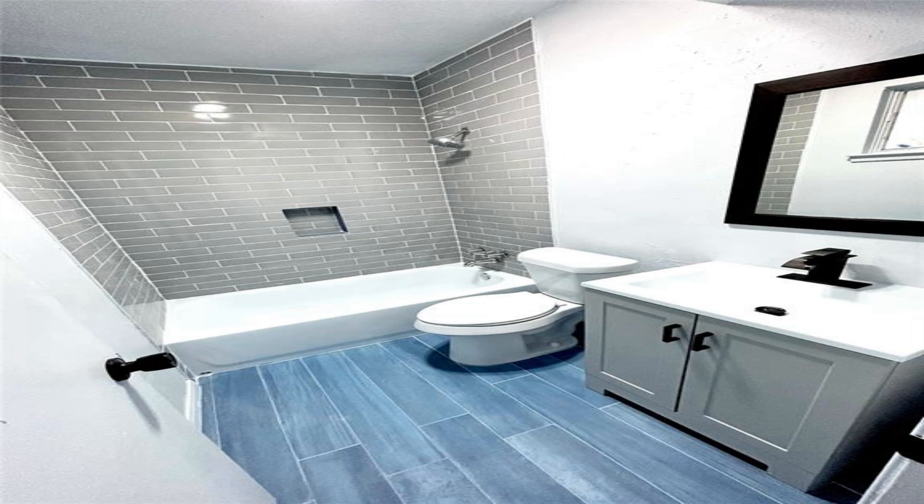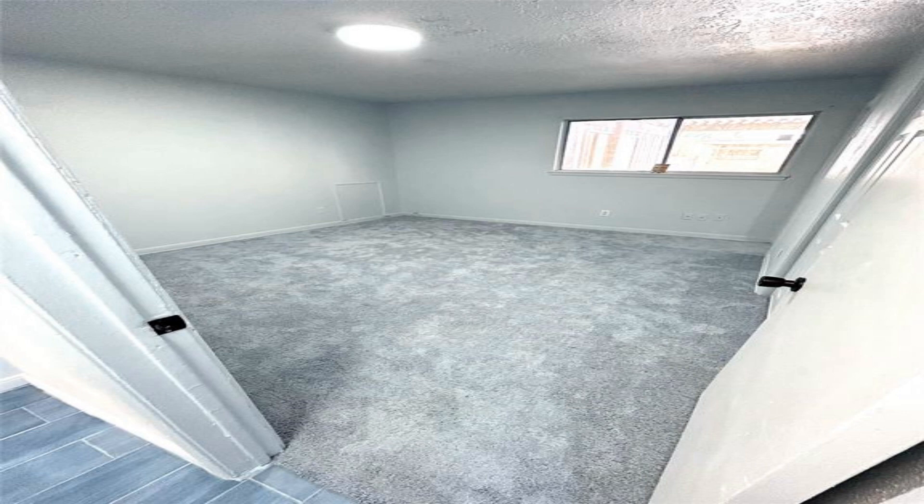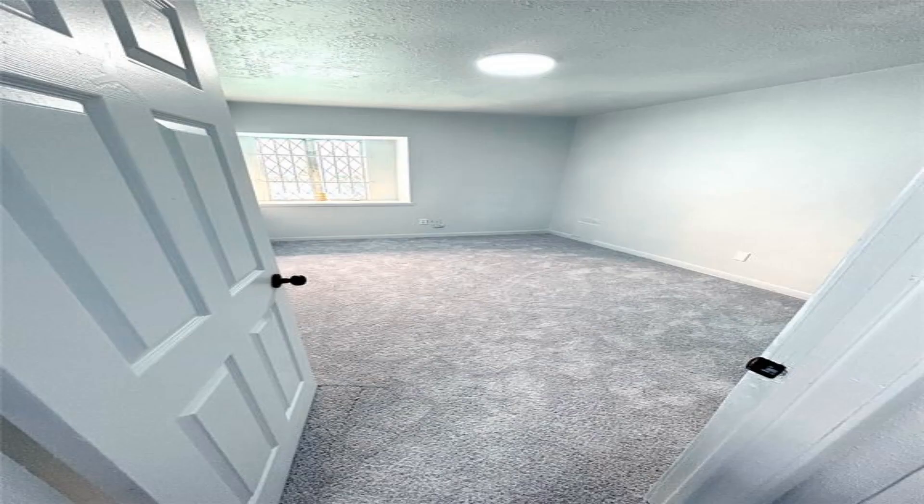This property is ideal for all first-time buyers, second home buyers, investors, etc. Please call your realtor now to schedule your showing on this new listing. It won't last long.